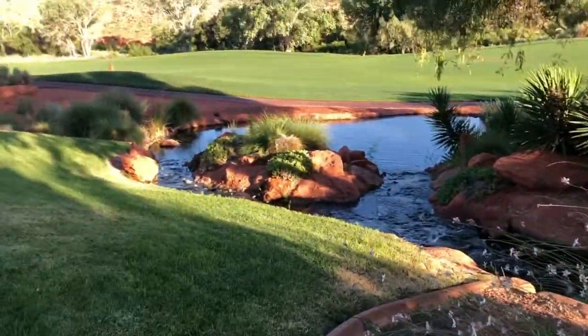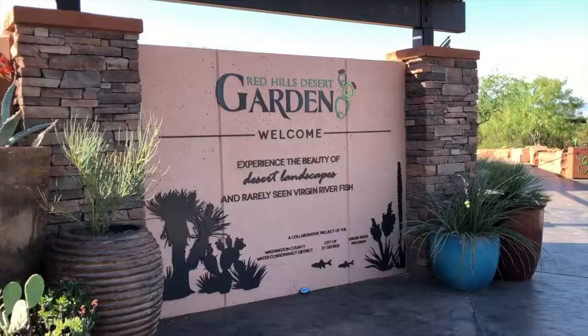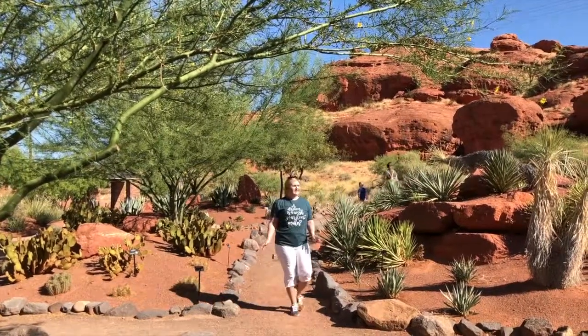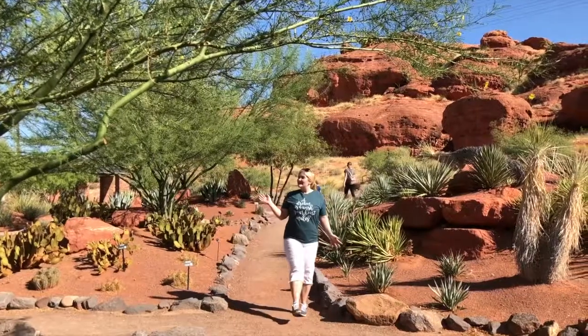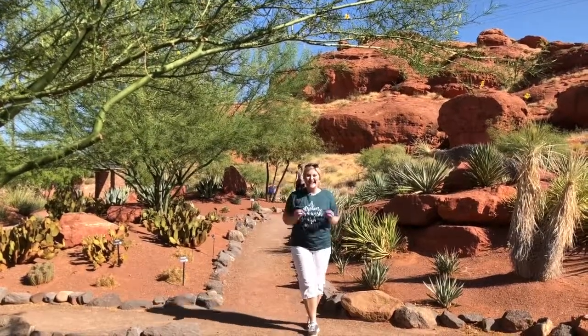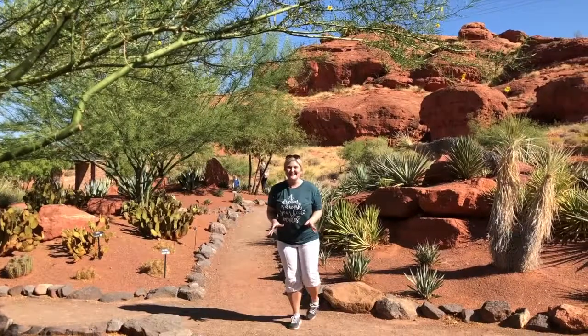The next morning we picked up cinnamon rolls in the lobby and enjoyed breakfast on our beautiful patio. What a view. This morning we are at the Red Hills Desert Garden. It's a beautiful botanical garden, so natural, with lots of cacti and herbs and rock features and dinosaur tracks. I'm so excited to see them, so let's go.